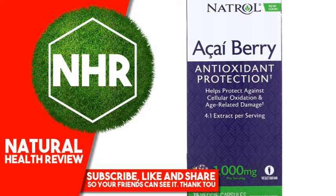Other Ingredients: Maltodextrin, Hypromellose, Magnesium Stearate, Silicon Dioxide.